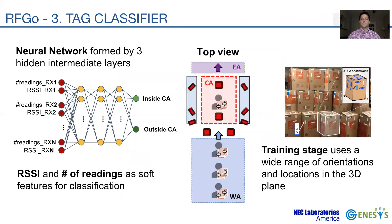The third system component is the tag classifier. We use a convolutional neural network consisting of three fully connected layers, trained using supervised learning. The training set consists of soft features such as the RSS and the number of EPC readings per antenna, which are gathered by our custom-built reader. We train our model by deploying a large number of tags both inside and outside the CA, encompassing a wide variety of positions and orientations.